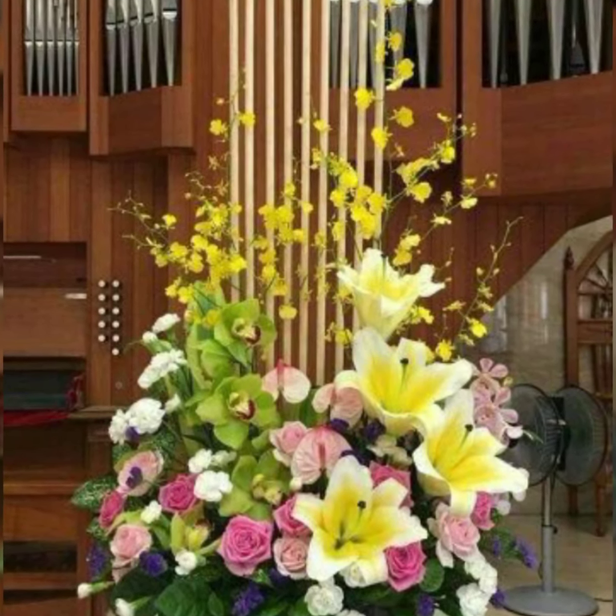Baby's breath is the smallest but very, very beautiful, very stylish, and gorgeous flower for beautiful flower arrangement and decoration.